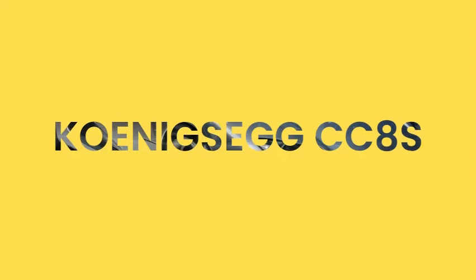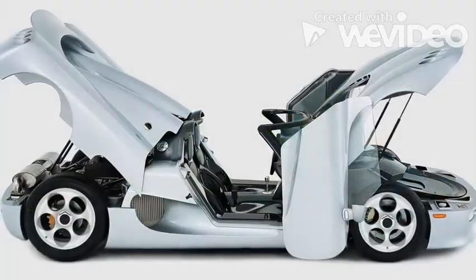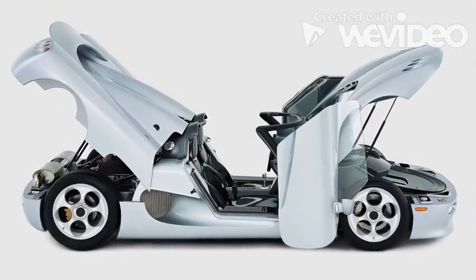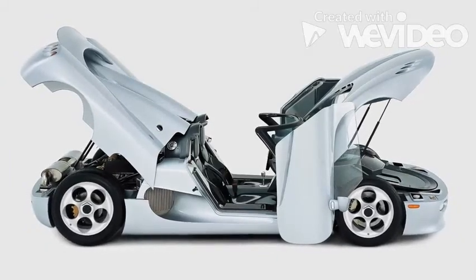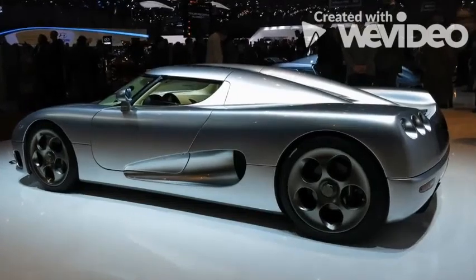The CC8S was the first proper production model from Koenigsegg in 2002. The company made just six examples, which were enough to establish it as the new force in the hypercar class. At just 3.5 seconds nought to 60 and a top speed of 240 miles per hour, it was one of the fastest land vehicles of the period, and truly a showstopper.